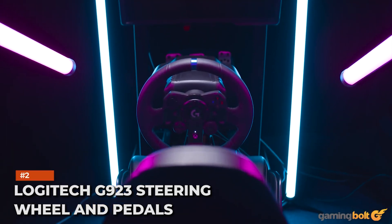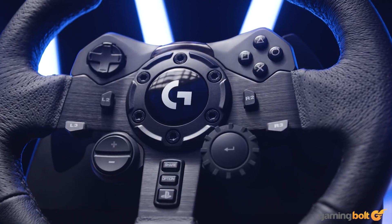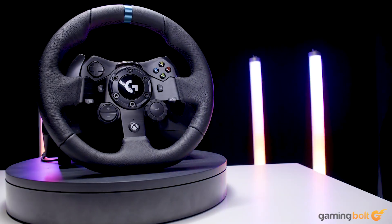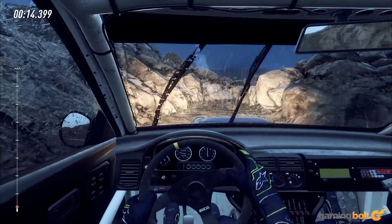Logitech G923 Steering Wheel and Pedals. As a successor to the G29, the Logitech G923 has some quirks. It uses the same helical gearing, setting it apart from the competition. While supporting the Xbox One, Xbox Series X and S, PS4, PS5, and PC, it doesn't have universal console support — you need separate versions for either the Xbox or PlayStation platforms.